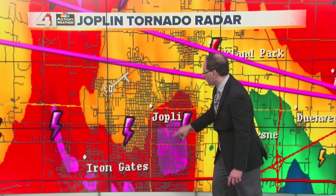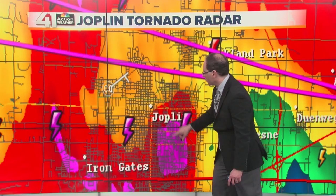The Joplin tornado received extensive media coverage both nationally and internationally. Images and videos of the destruction were widely shared, contributing to the public's understanding of the disaster's scale. The Joplin tornado remains a significant event in the history of both Joplin and the United States, reminding us of the destructive power of tornadoes and the importance of disaster preparedness and response.